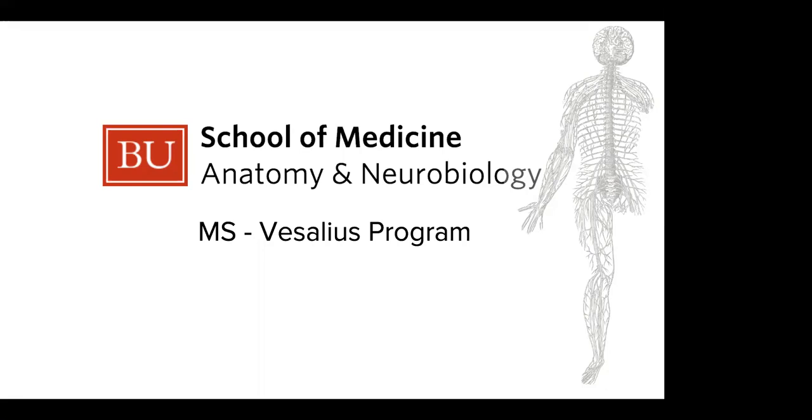Hello everybody. My name is Dr. Jennifer Libke. I'm the Waterhouse Professor and the Chair of the Department of Anatomy and Neurobiology and also a proud graduate with my PhD from the department. I'm going to be talking to you today about our Vesalius program, our Masters in Anatomy and Neurobiology at the Boston University School of Medicine.